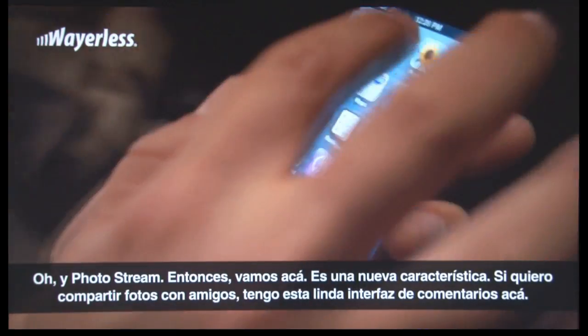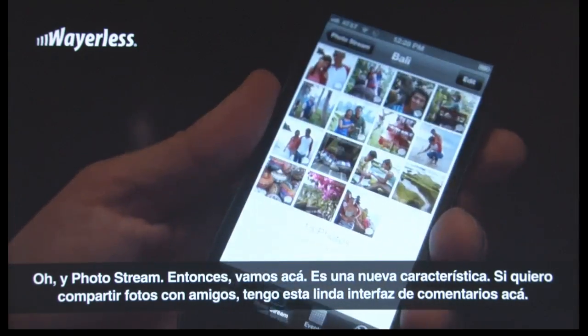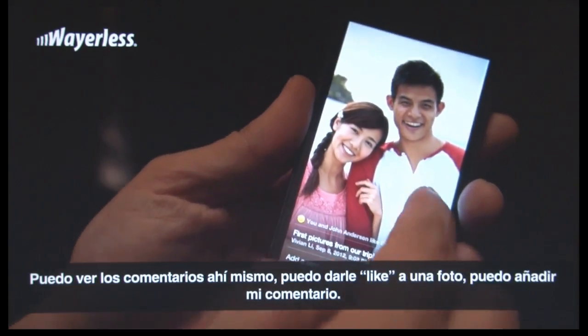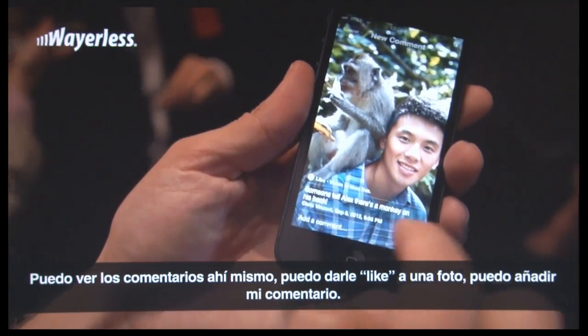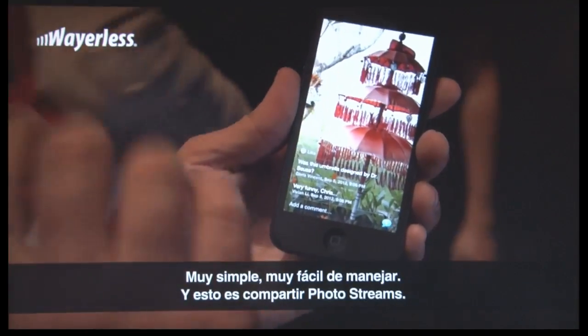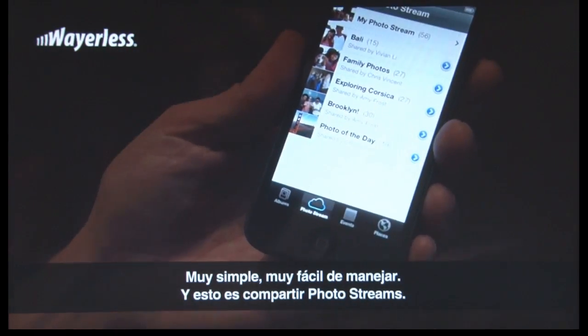How about Shared Photo Streams? This is a cool one — a brand new iCloud feature. So let's say you want to share some photos with some friends. You have this really nice commenting UI. You can see the comments, like a photo, add a comment. Very simple, very easy to manage. There are all your shared photo streams.